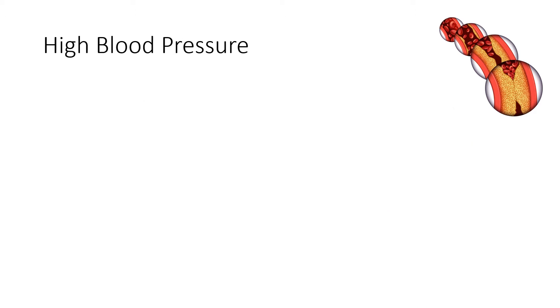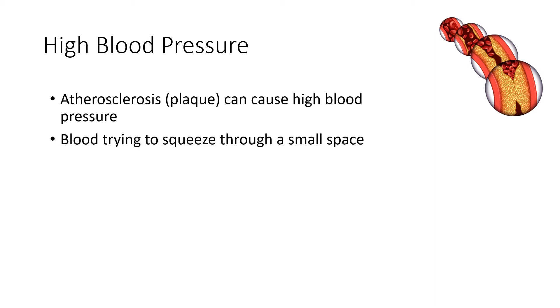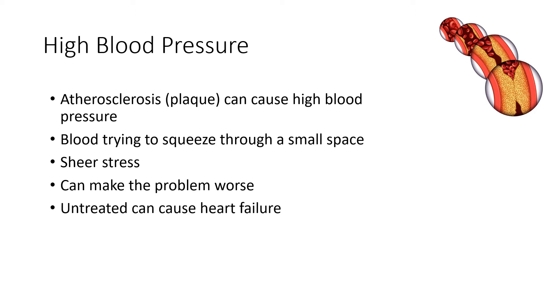If this is the case, you can often end up with high blood pressure, because trying to get blood and oxygen and nutrients from A to B through a very narrow space requires a lot of blood pressure. This type of plaque formation can actually increase your blood pressure, trying to squeeze that blood through a small space. If this happens for a long time, it's called shear stress, and it can cause further damage to the lining of the arteries and exacerbate the problem. Untreated high blood pressure in severe cases can lead to things like heart failure.